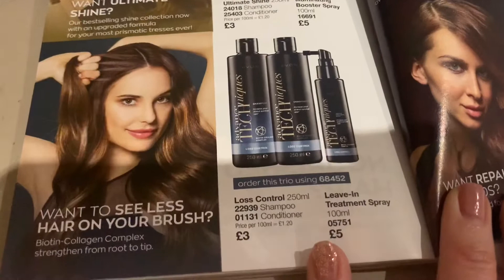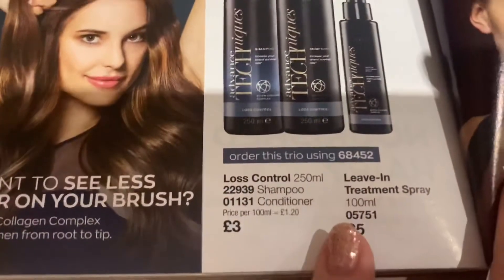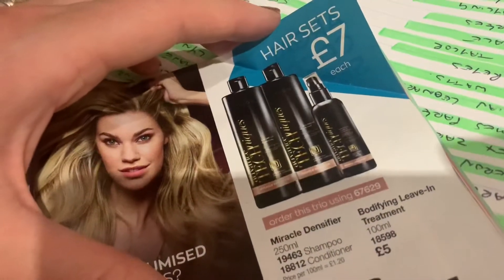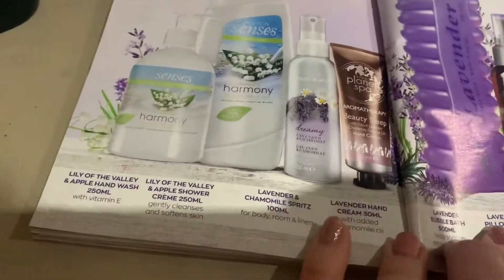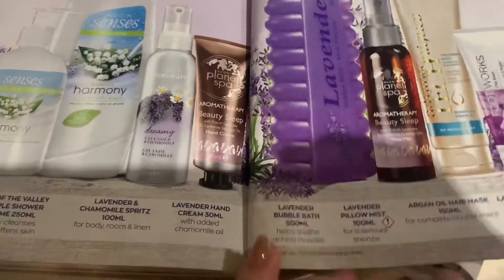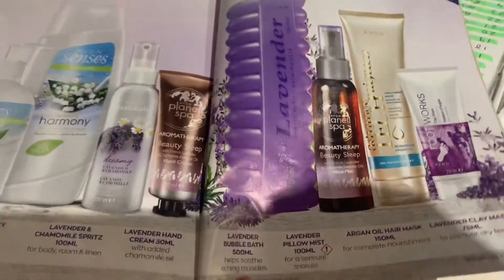I also want to try this hair range - it's on offer, buy all three for seven pounds. I've heard it's really good for hair loss. Some ladies on a group have tried it and swear by it - they reckon it's absolutely brilliant. Because my hair is quite thin I really want to try it. They also do a volumising one. So for seven pounds you get the shampoo, conditioner, and treatment. Not least is the pack where you get eight items for ten pounds.